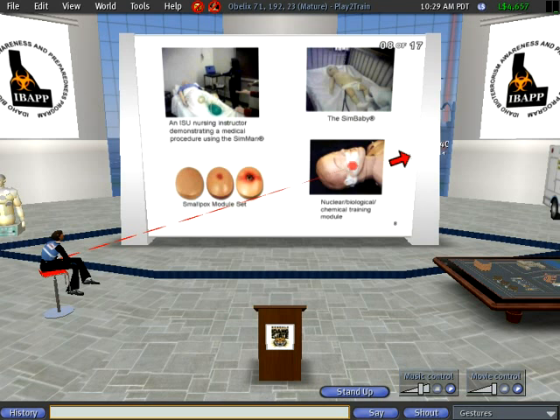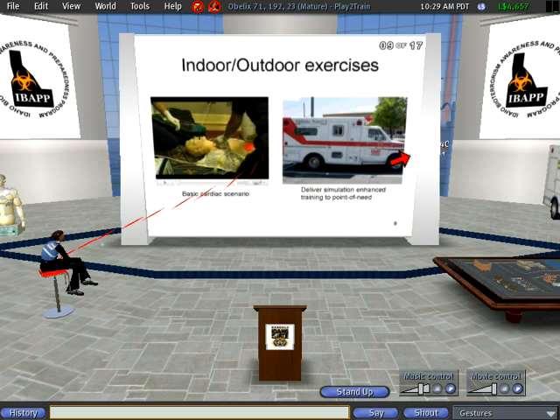The next slide is simply showing the various activities going on under the IBAP project. We actually gave a live demo to a real audience in Boise — we had a mannequin who collapsed from a heart attack and the EMS people had to move in and do the procedure. That's the ambulance that the College of Technology has purchased, and we've provided some of the funding for that. The ambulance also carries one of those mannequins wherever training is needed, so you have training at point of need.